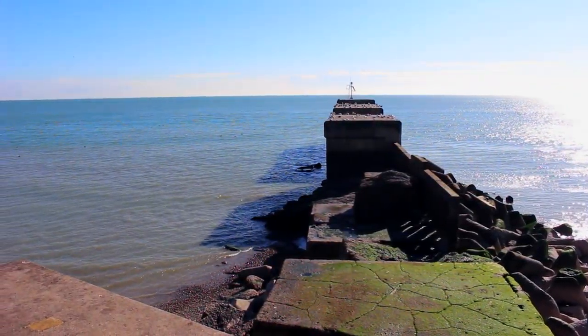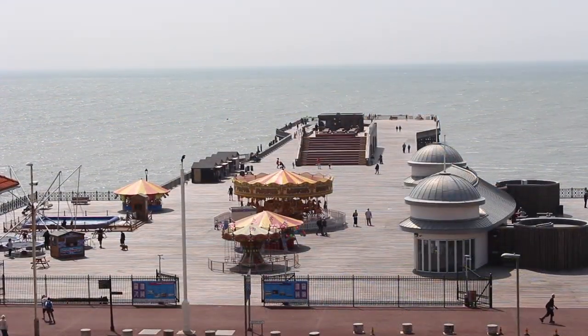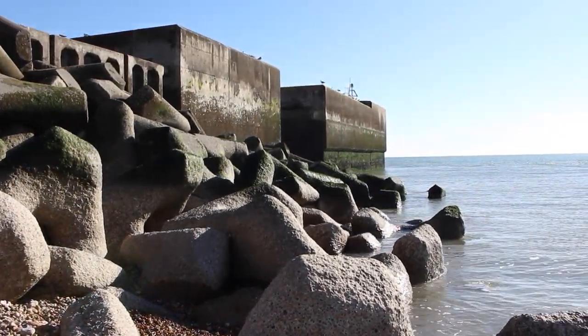Hastings and East Sussex has many underrated shore fishing marks. The opening of the pier has regenerated interest in shore fishing in the area, but despite the efforts of Paul's Tackle, the pier is only open on odd occasions.